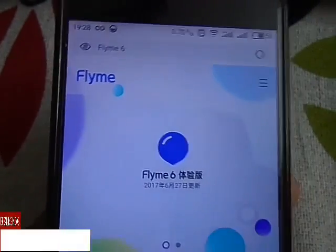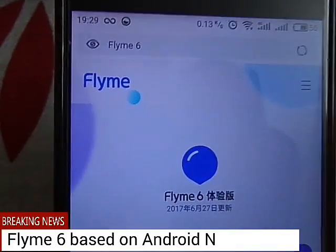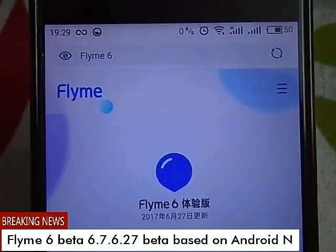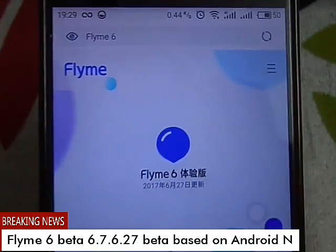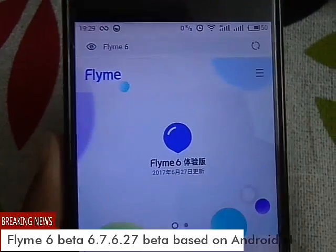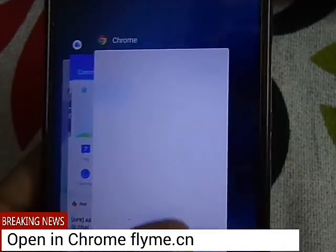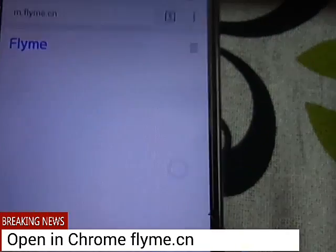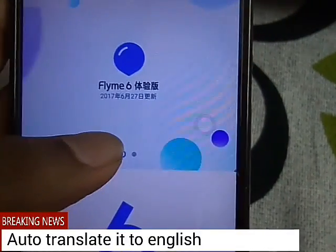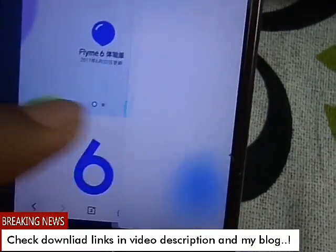Hello guys, welcome back to another video. In this video I am going to share about a new update from FLIME — they are working on the Android Nougat update based on 7.1.1 and they have already released an experience version for FLIME users, but it is only for some selected models. I will show you which models have already received the update. You can see the update is named FLIME 6.7.6.27.